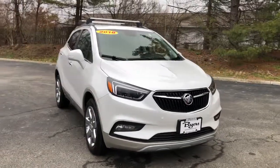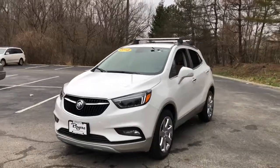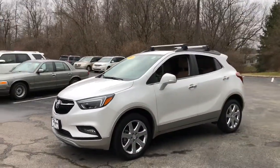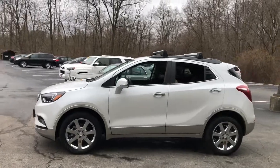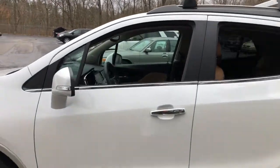Check out this 2018 Buick Encore. This vehicle still has fewer than 10,000 miles on the clock, so it won't last long. The Encore's sleek styling, efficiency, power, and nimble handling makes navigating your world fun and luxurious.